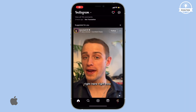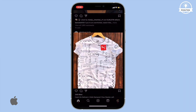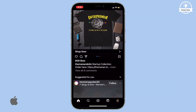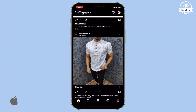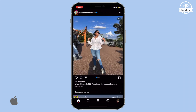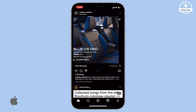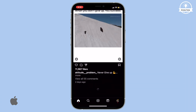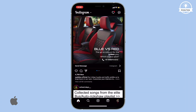Hey, welcome back. Did you know that your iPhone might be listening to you? You may have noticed that while scrolling through your Instagram feed, you often see ads for items like clothes, accessories, or cars that you were just discussing with someone or mentioning over the phone. It seems like your phone is picking up on those conversations. But don't worry, there are steps you can take to stop your iPhone from listening to you.